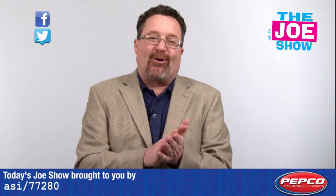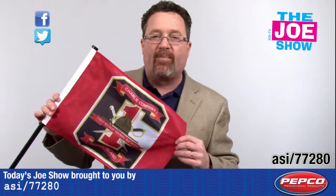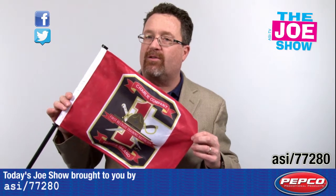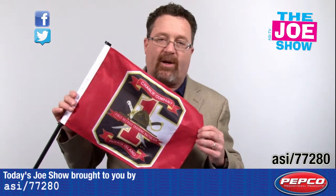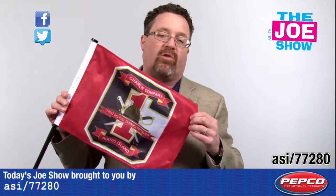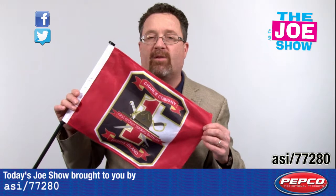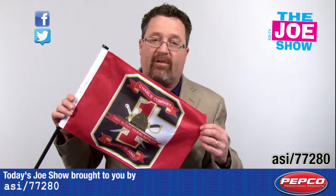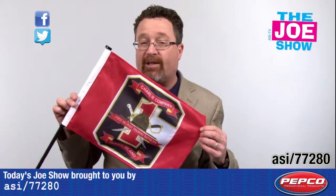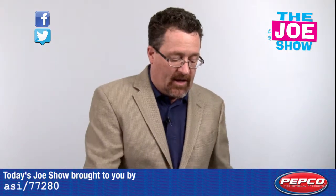Now we have products from today's Joe Show sponsor, Pepco Poms. Speaking of schools earlier — this is great for graduation season. Seniors can have these in their car windows with a school logo on one side and 'Class of 2015' on the other side. Also good for local businesses, especially those with a delivery service — they can have their company logo and contact information on there.